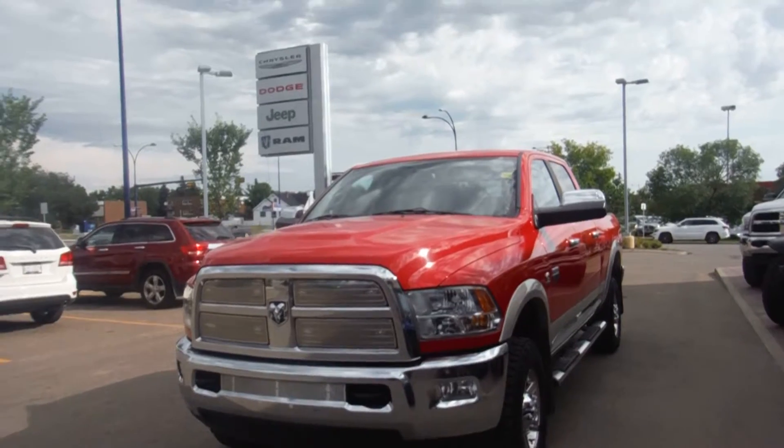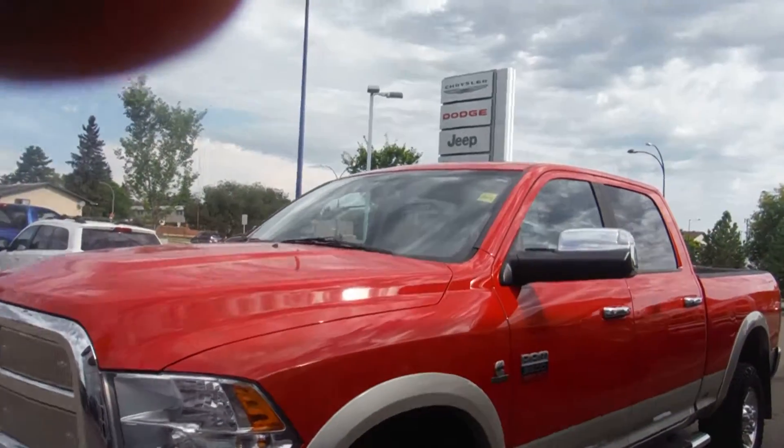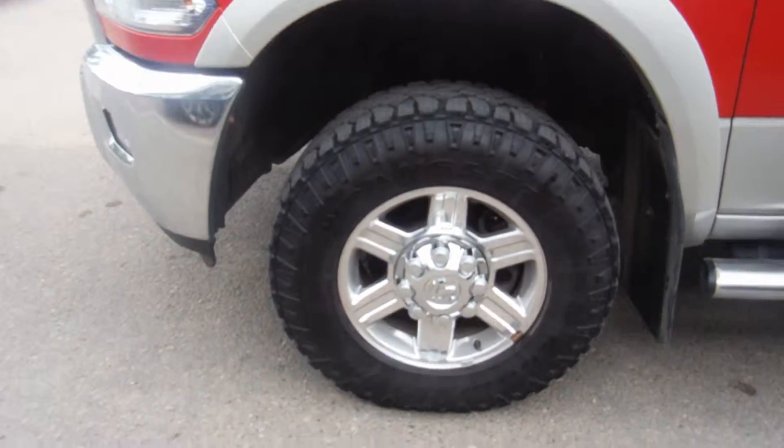It is a beautiful red, one ton, turbo diesel, crew cab. It's a Laramie. And it also has your step sides on it. Beautiful chrome wheels.